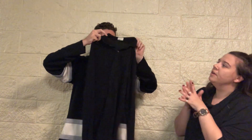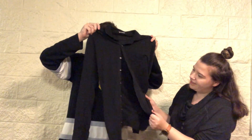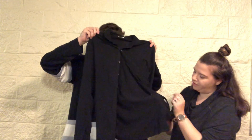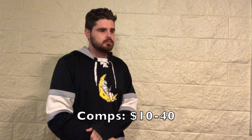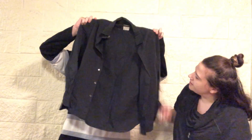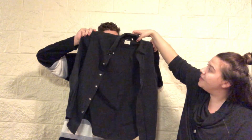This button-up is Club Monaco — an expensive brand but the resale isn't the best. It's very soft and stretchy, a very interesting material, but I think it's just cotton so nothing too crazy. It's a size small.